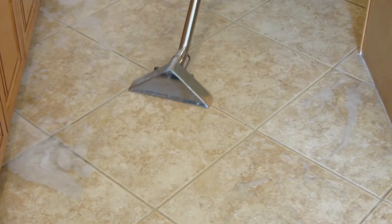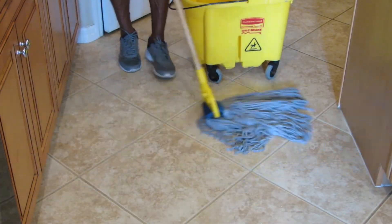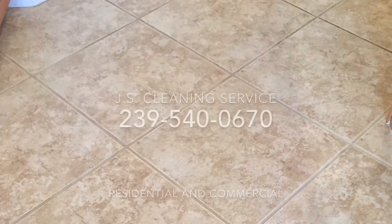Lastly, we will extract all the dirt from your tile, give it a fresh mop, leaving your tile clean and restored to its original look.